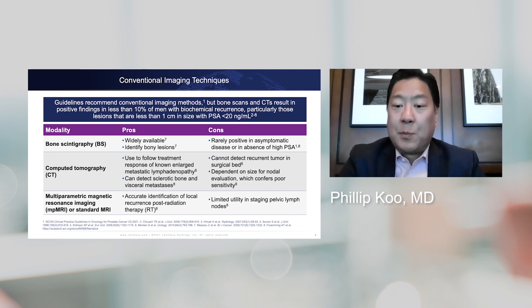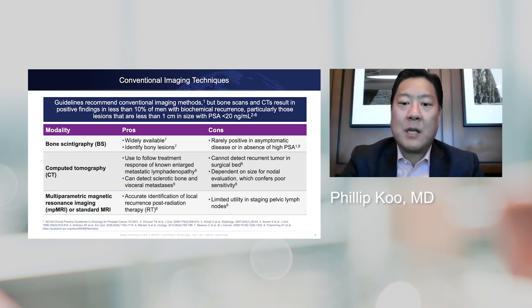CT does poorly at detecting recurrent tumor in the surgical bed, and it also depends mostly on size and morphology to detect metastatic disease, which leads to poor sensitivity. However, it's good at following treatment response, and it can detect sclerotic bone mets and visceral metastatic disease.